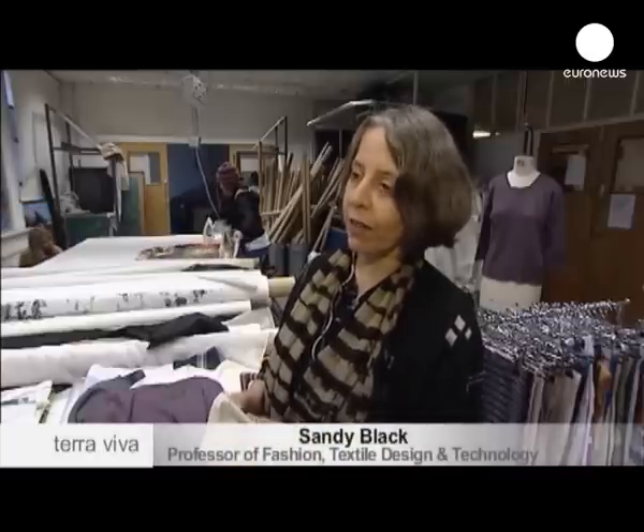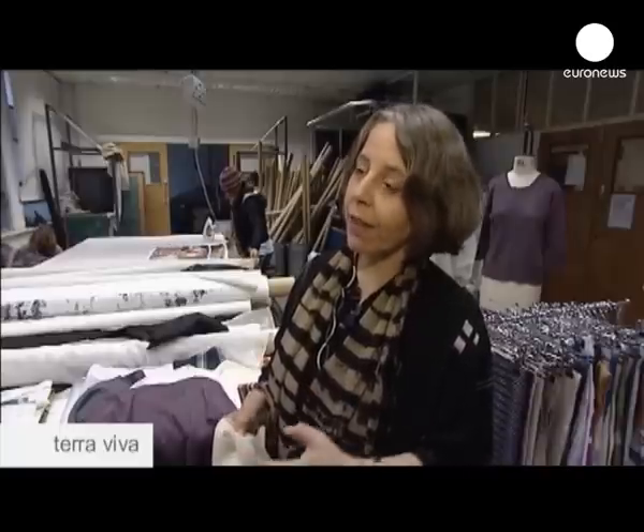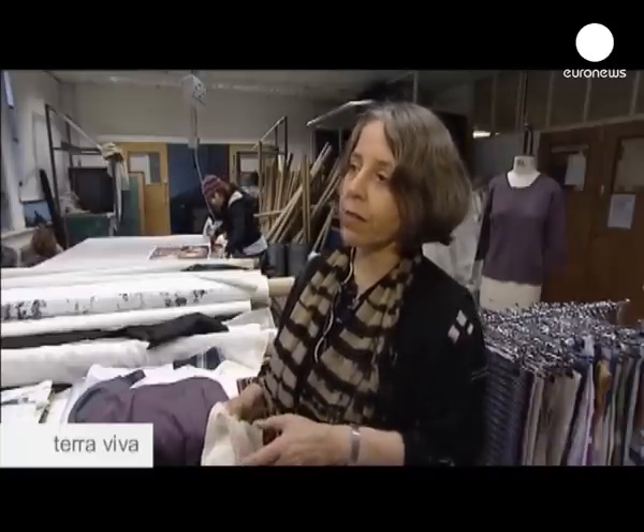Fashion is very wasteful — it's endemically wasteful and a lot is made speculatively. So we're really trying to reduce first of all the amount that's made, so that what's made is made because people want it and there is less product. And then the production process is also much more sustainable because it is a one-step process.